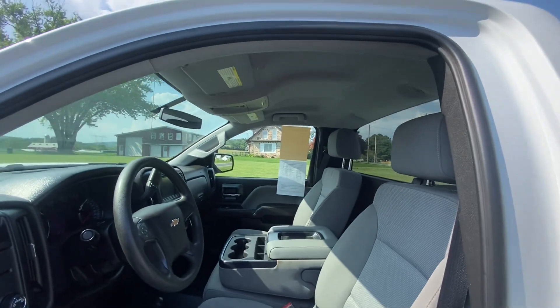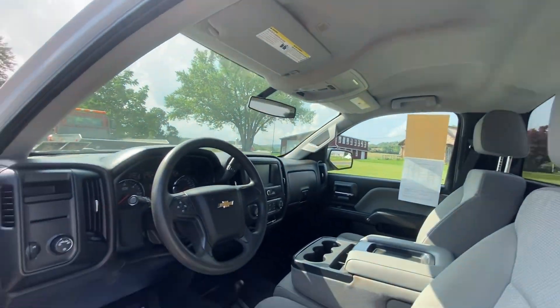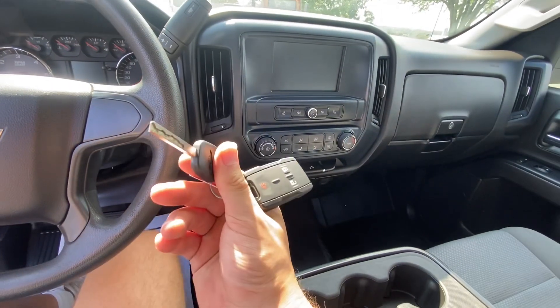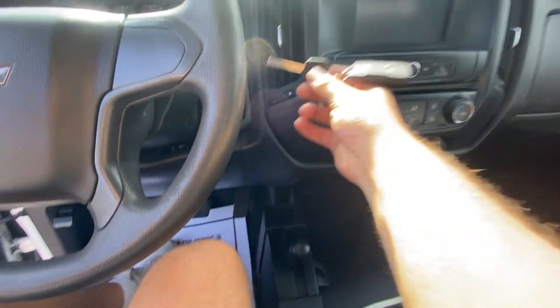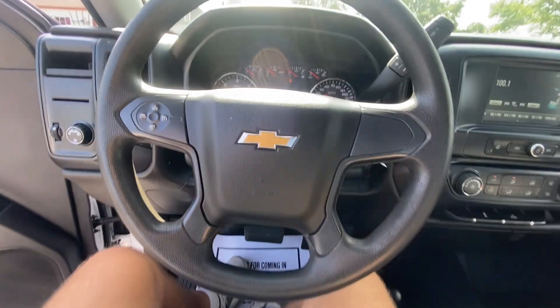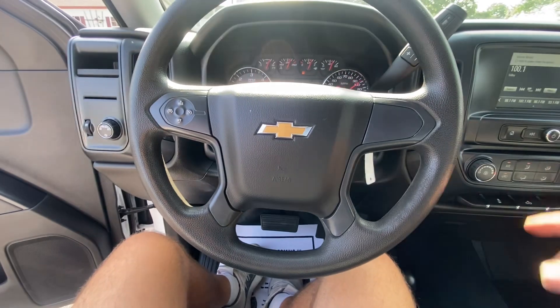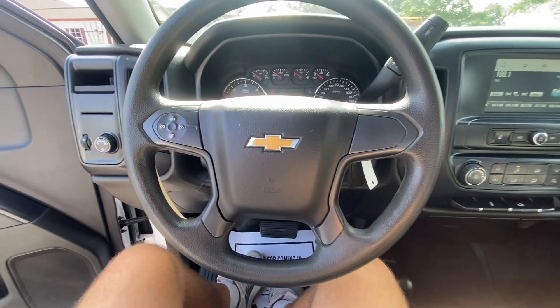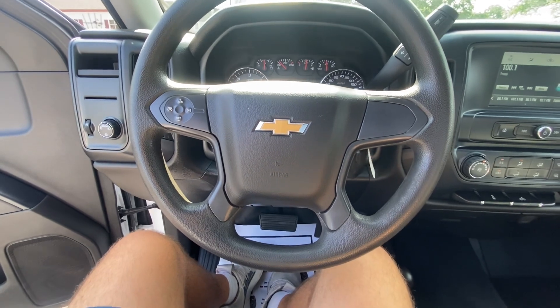Check it out. Hopping in — comes with a remote. Starts up nice and easy, purring like a kitten.